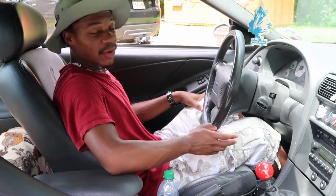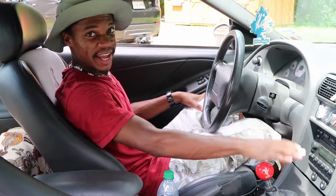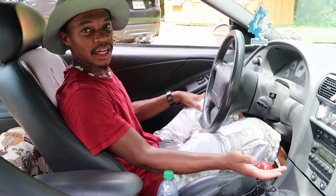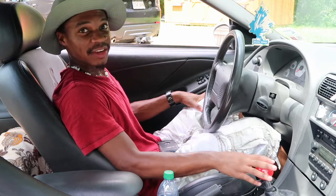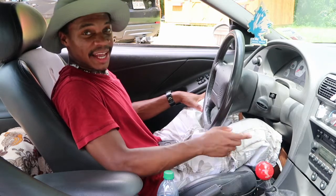Another nitpicky thing is that the shifter is way up here — it's in an uncomfortable position at first and you're going to have to get used to it. But after driving this car for several months, I got pretty used to it.